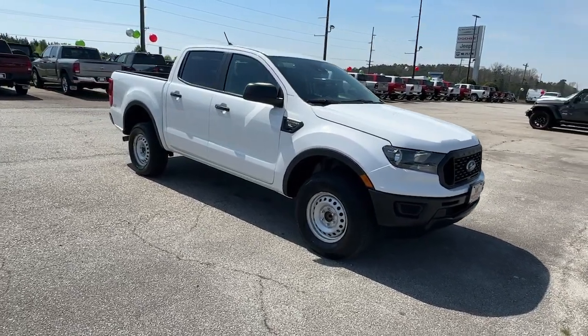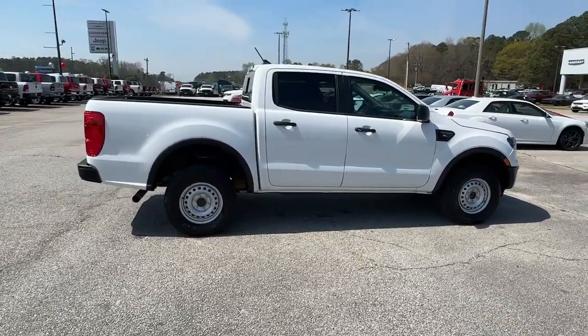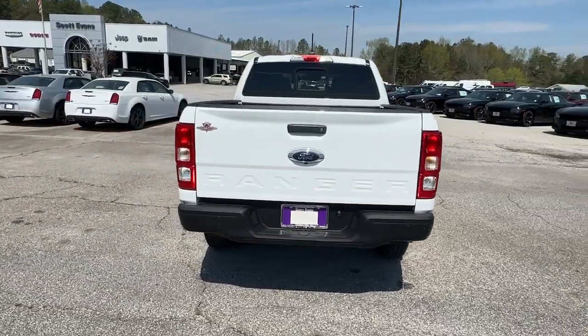You will love the features of this 2021 Ford Ranger. With less than 60,000 miles on the odometer, this vehicle stands out from the rest. Efficiency, function, and style come together beautifully in this capable midsize Ranger.